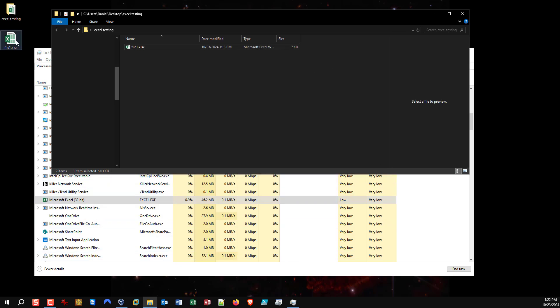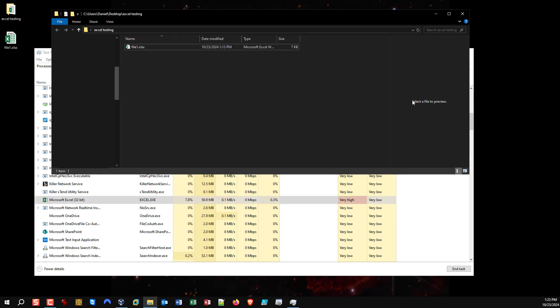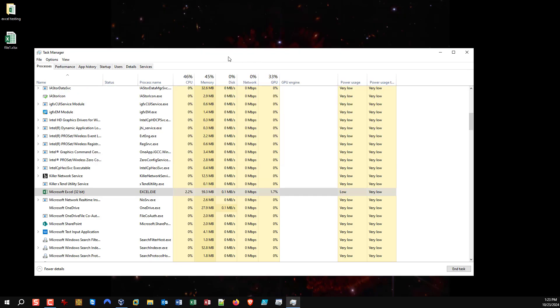Now if I stop the preview and open a file and close it, we no longer have the issue. So it's only while the preview pane is actively on an Excel document. I don't know why, but that is what it is.